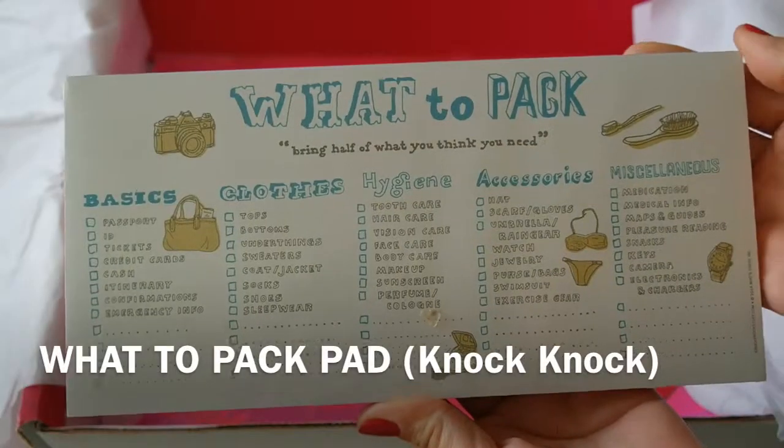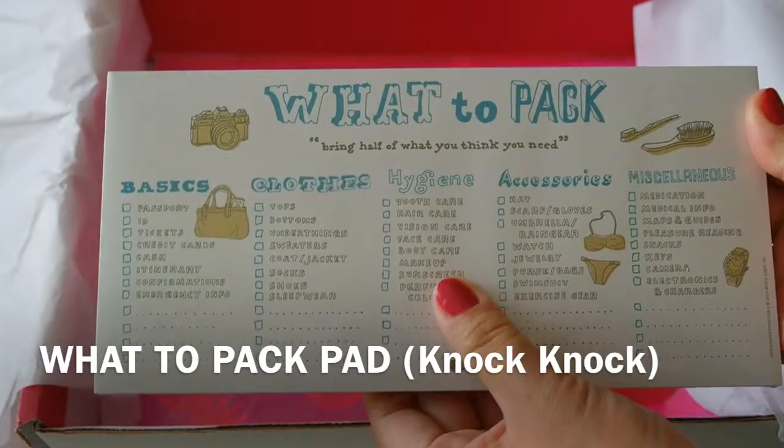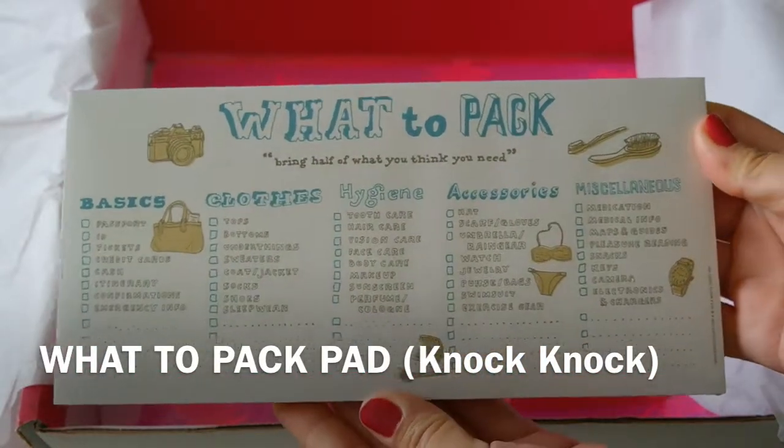Don't forget to bring anything again. Knock Knock's Hand Drawn Water Pack Mix Packing List. These retail for $7.